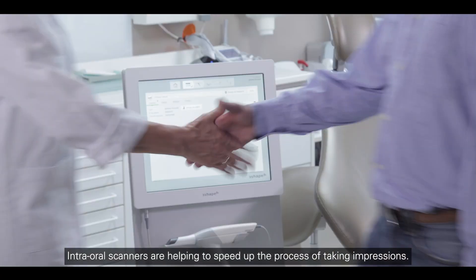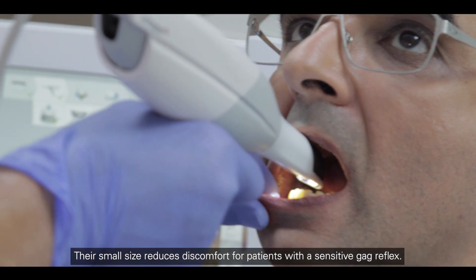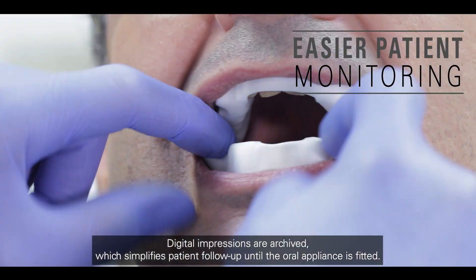Intra-aural scanners are helping to speed up the process of taking impressions. Their small size reduces discomfort for patients with a sensitive gag reflex. Digital impressions are archived, which simplifies patient follow-up until the oral appliance is fitted.